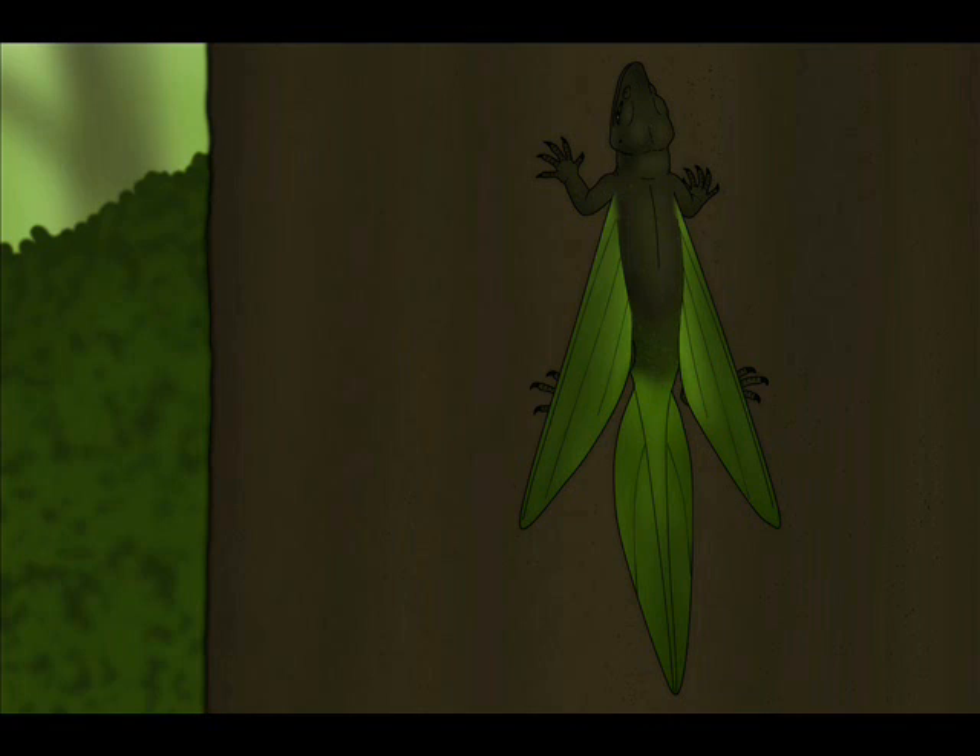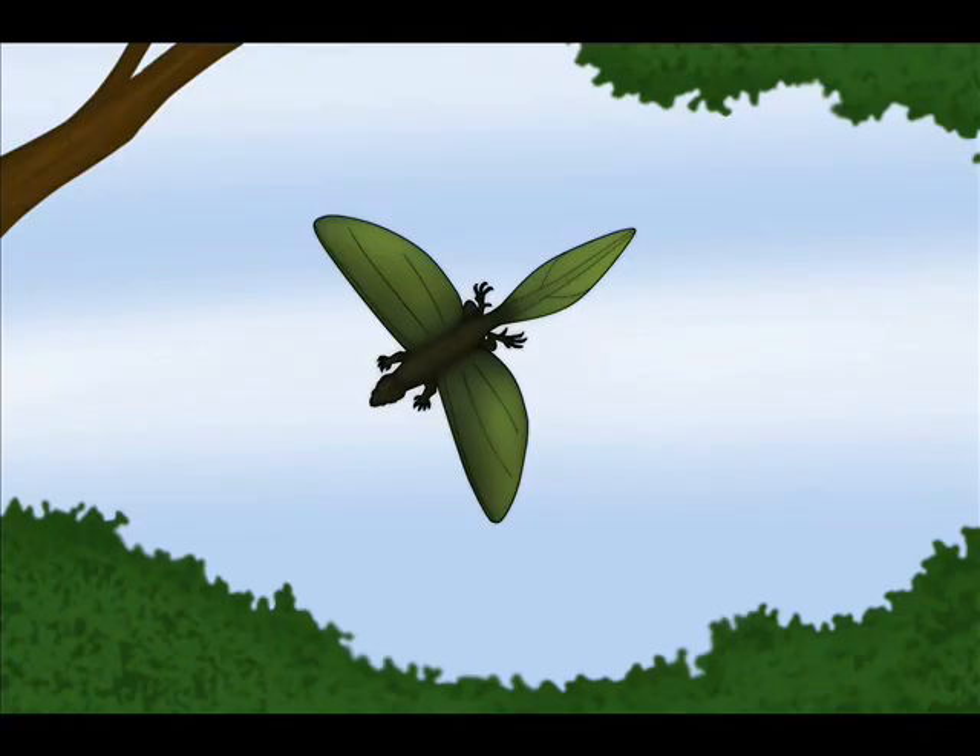These lizards are very agile creatures and exceptionally good climbers. They can outmaneuver most of their predators by just running at high speed and swiftly jumping from branch to branch. On top of that, if their pursuer proves to be too determined, they can just jump off the tree and glide — just like the now-extinct flying dragons from the Anthropocene or the Cuneosaurus from the late Jurassic — extending a pair of wings formed by a thin skin membrane supported by modified ribs.